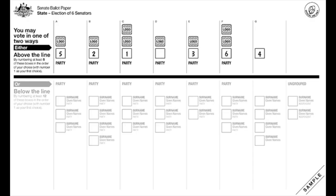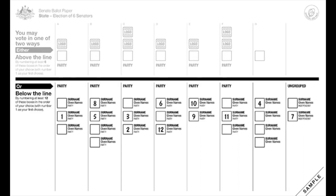Number two is number as many boxes as you can. For the House of Representatives ballot, which is the small green one, you have to number every box in order for your vote to count. But for the Senate ballot, which is the big long white one, you have to number at least one to six above the line or one to 12 below the line for your vote to count.